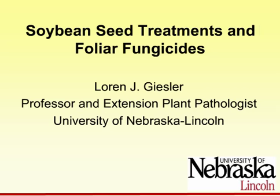Hi, this is Loren Giesler, Extension plant pathologist with the University of Nebraska-Lincoln. Today we're going to be talking about soybean seed treatments and foliar fungicides.